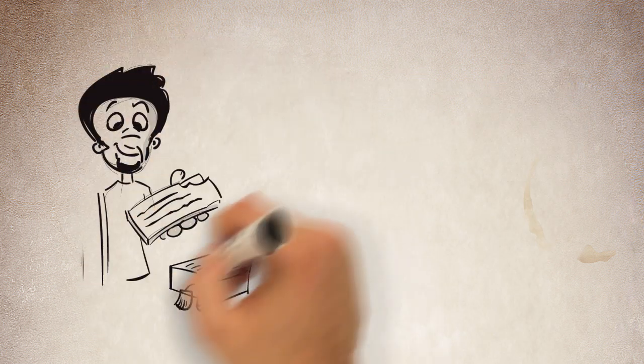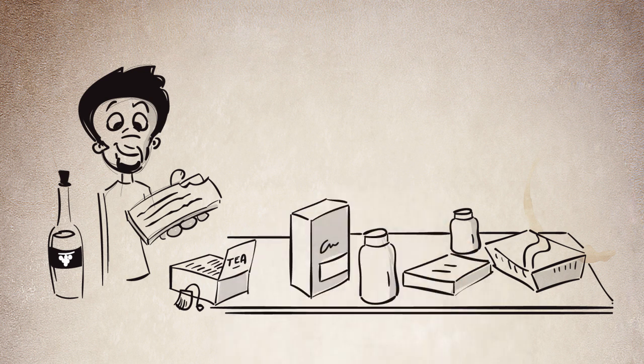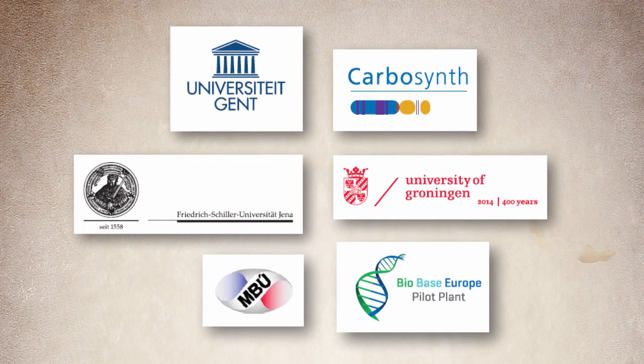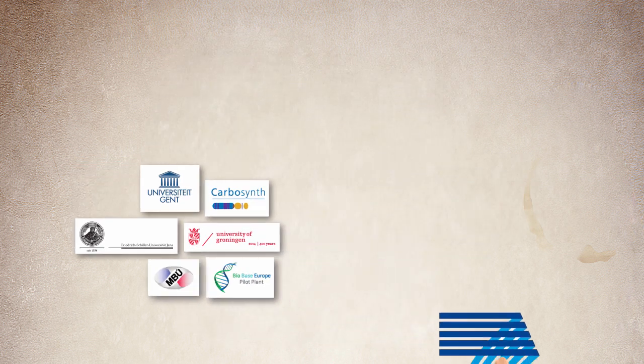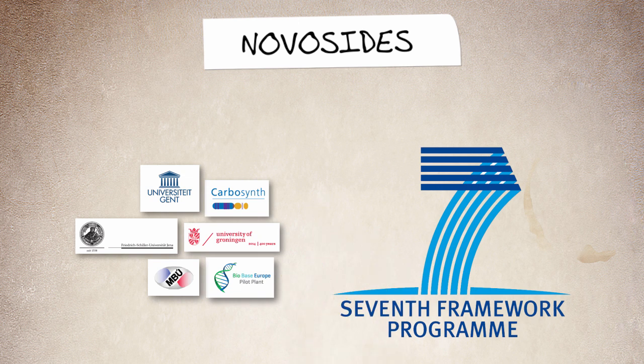The benefits from tea and chocolate are now available for a whole range of other food products. Such a success could only be achieved by collaborating with experts from all over Europe, which was made possible thanks to funding from the EC for the Novacides project — novel enzymes for the production of glycosides.